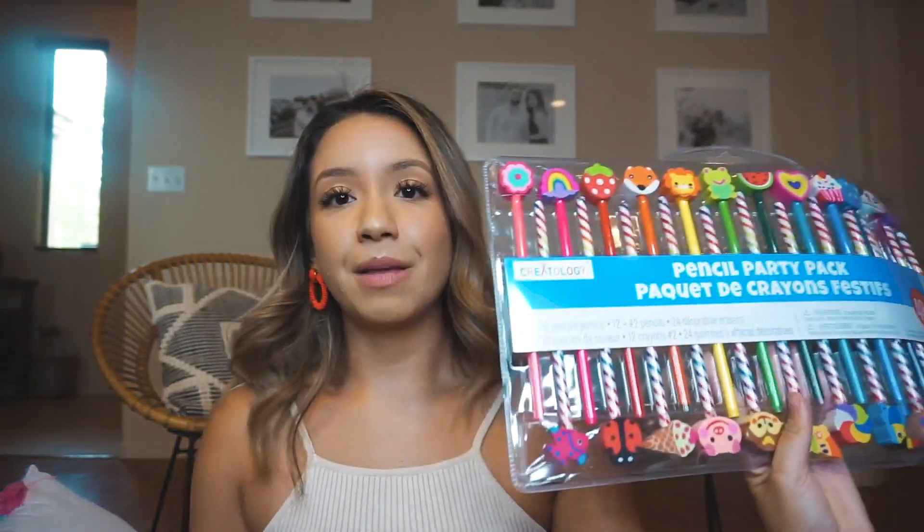Moving right along to Michael's stuff — I bought this pencil party pack. These are all colored pencils, which I did not realize when I bought them. I thought they were going to be regular pencils, but I bought these to give out to students on their birthday. I still have a lot of fun pencils in my classroom, so I can swap out the colored pencils for regular ones. I also bought this huge roll of bulletin board border in white — it's the crinkle kind. I do have a bulletin board border template on TPT that I used a lot last year.